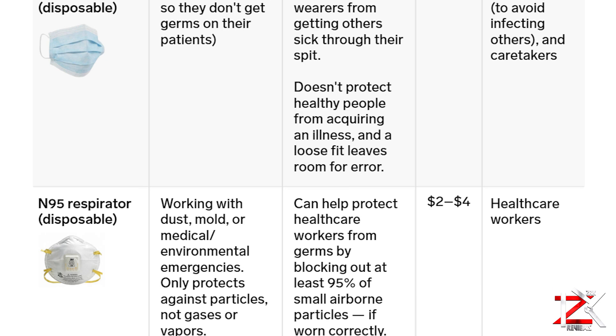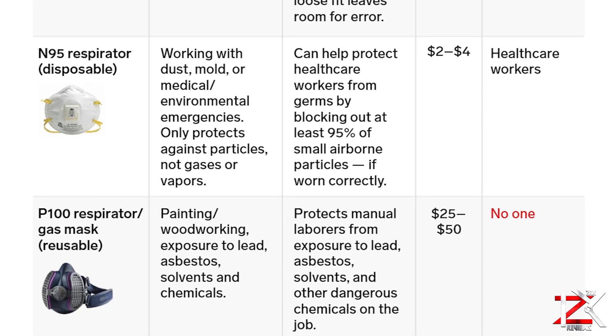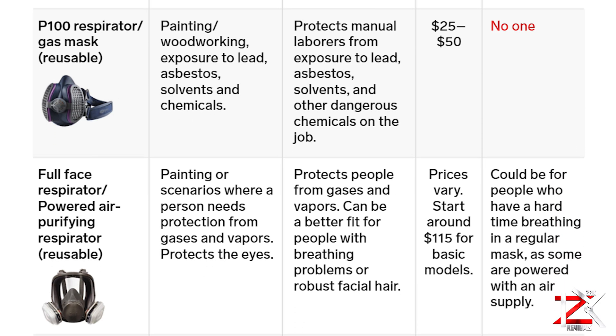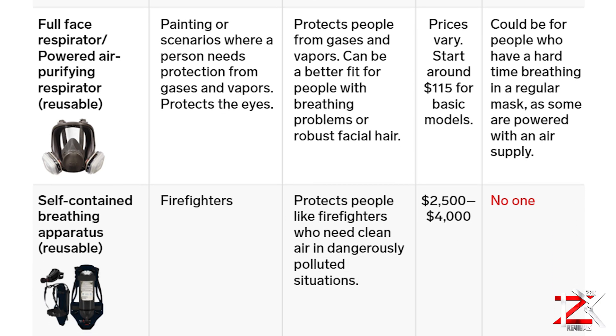So guys, you're the judge in which mask suits you. The more protective gear, the more you're kept away from these viruses. For more information, check out the World Health Organization website. If you want to get a mask which is reusable and comfortable, get one of these with a filter. Take care. Peace.